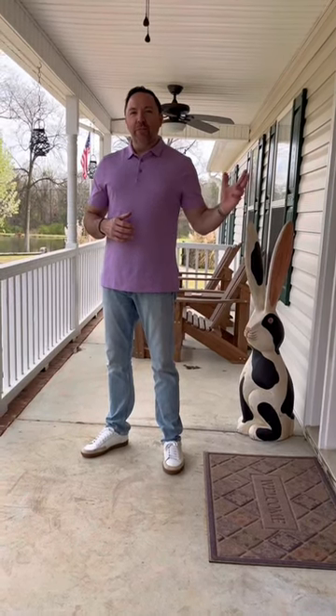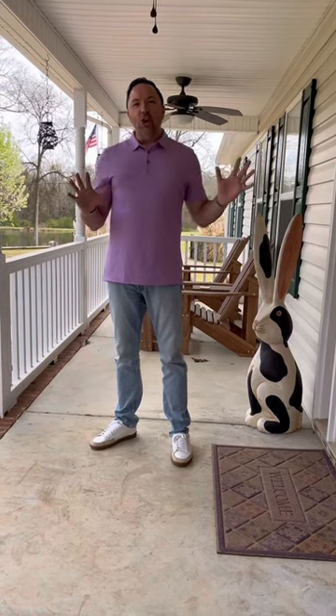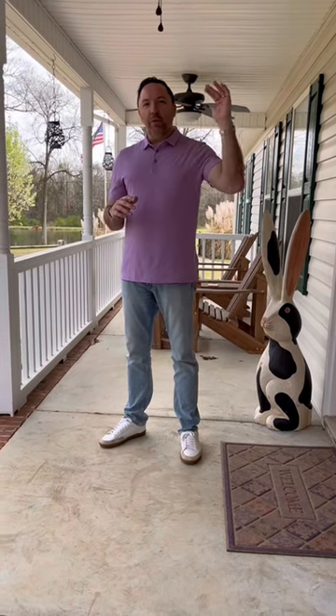Hi, it's Brian Conte with Conte Realty Group. We're here at my new listing at Rock Hill. This is a great property. You have two different entrances — it's all gated. You have a detached shop that has a one-bedroom apartment in it and a big bonus room above.